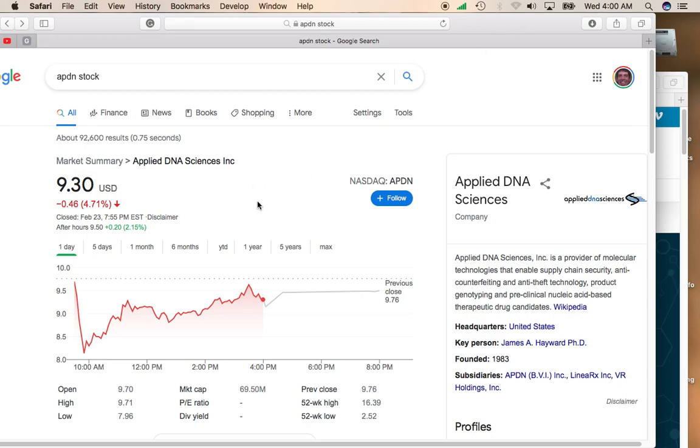This stock was down almost 5%, down to $9.30. After hours, it did move up 20 cents, up to $9.50.